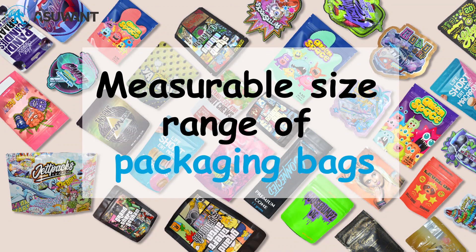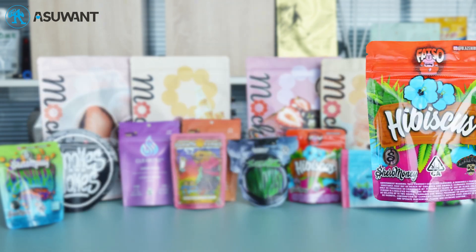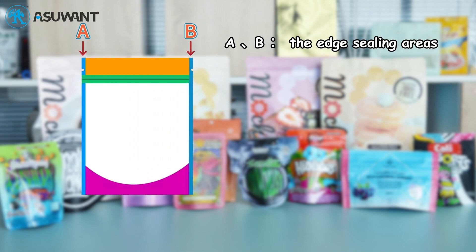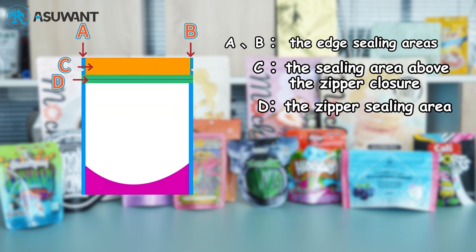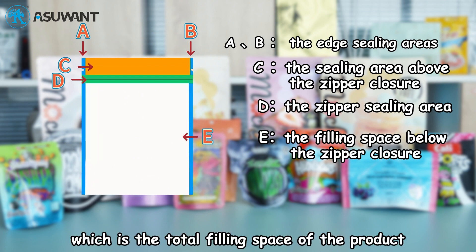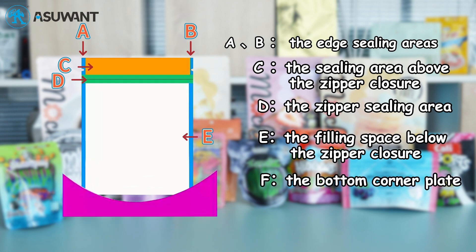Measurable size range of packaging bags — different bags have different sizes. Let's measure in terms of width, height, and bottom. A and B are the edge sealing areas. C is the sealing area above the zipper closure. D is the zipper sealing area. E is the filling space below the zipper closure, which is the total filling space of the product. F is the bottom corner plate.